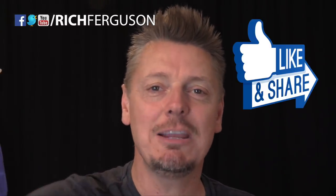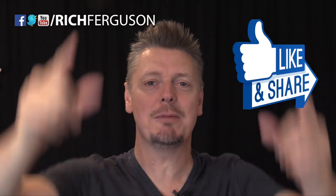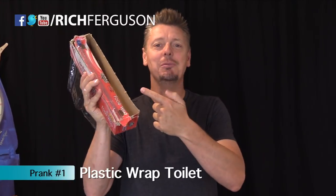Before we get started, do me a big favor — hit that like button and share this with all your friends and family so they can prank their families as well. Let's have some fun!